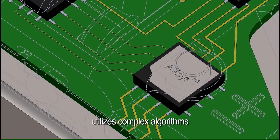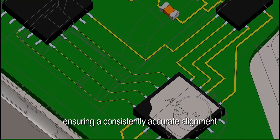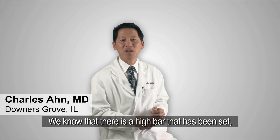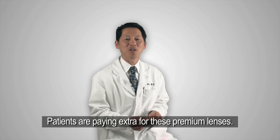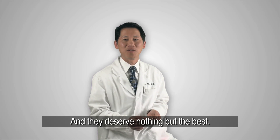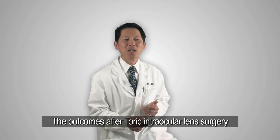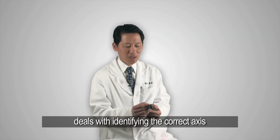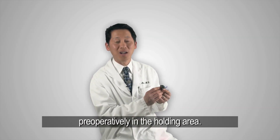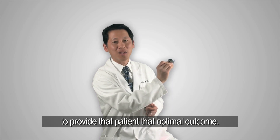The Axis electronic device utilizes complex algorithms to measure a perfect 180 degree axis, ensuring a consistently accurate alignment for every patient. We know that there is a high bar that has been set — there's a higher standard now with premium intraocular lenses. Patients are paying extra for these premium lenses and they deserve nothing but the best. The outcomes after toric intraocular lens surgery will depend on correct placement of the intraocular lens on the correct axis, and part of that success deals with identifying the correct axis preoperatively in the holding area. This device will certainly allow us to do that more easily and more accurately to provide that patient with the optimal outcome.